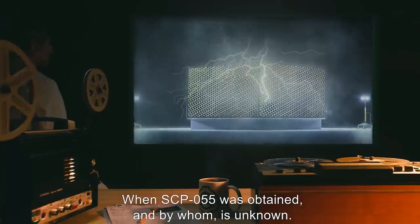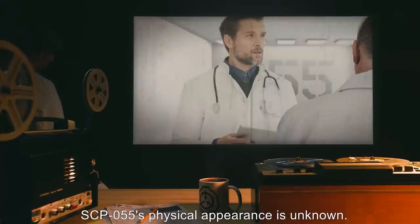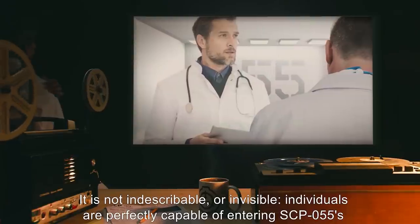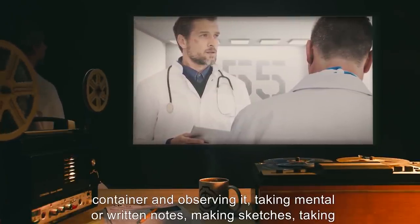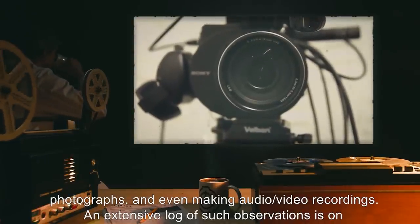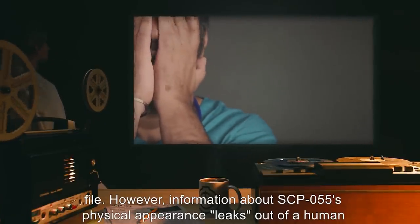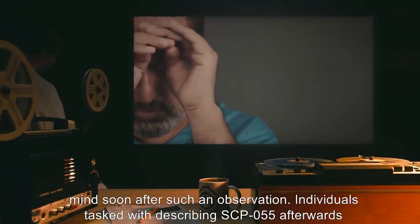When SCP-055 was obtained and by whom is unknown. SCP-055's physical appearance is unknown. It is not indescribable or invisible. Individuals are perfectly capable of entering SCP-055's container and observing it, taking mental or written notes, making sketches, taking photographs, and even making audio-video recordings. An extensive log of such observations is on file. However, information about SCP-055's physical appearance leaks out of a human mind soon after such an observation.